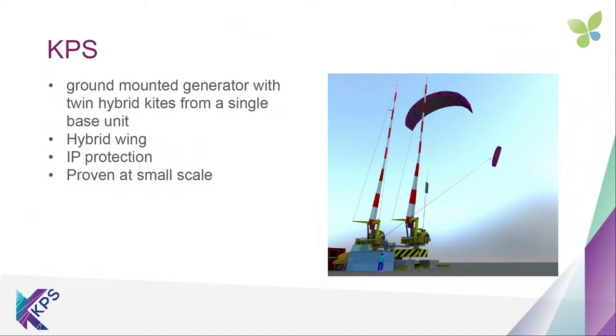Our solution is based on a single generator mounted adjacent to a base plate. From that base plate, two kites will fly — one on a power stroke at any one time, and one being recovered. The kite flying the power stroke flies across the wind, so its speed through the air is significantly greater than the speed of the tether, which puts tension on and turns the drum to generate electricity. The kite being recovered uses significantly less energy than is being generated — less than 10%. We use a hybrid wing, which is a combination of carbon and materials akin to those used in microlights.